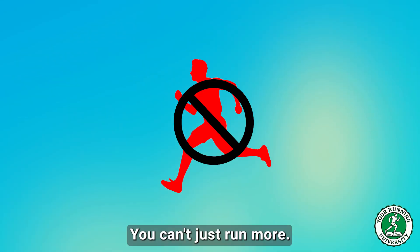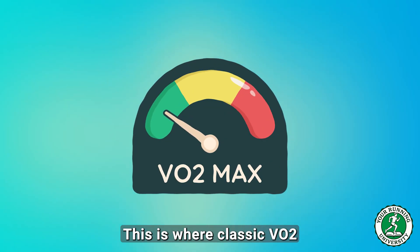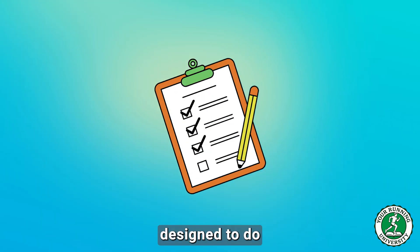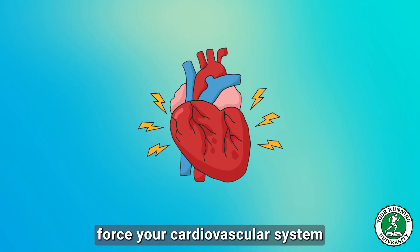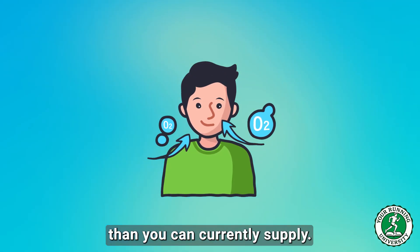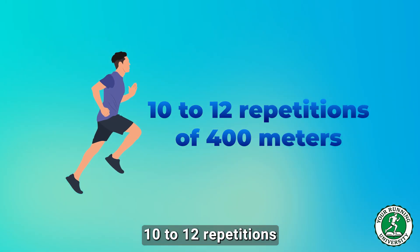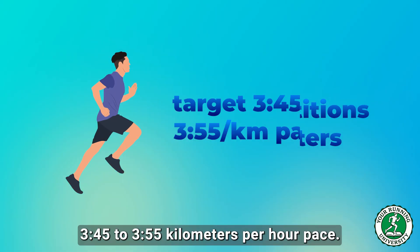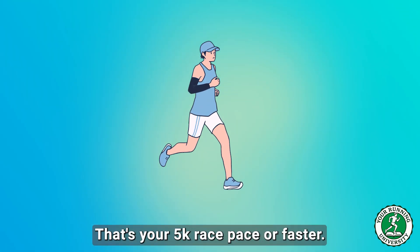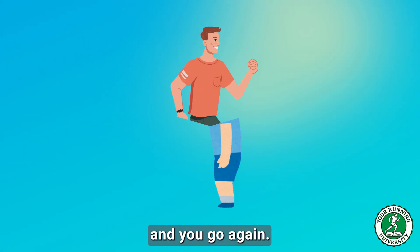How do you build a bigger engine? You can't just run more — you have to run harder with surgical precision. This is where VO2 max intervals come in. These are not comfortable tempo runs; they are workouts designed to force your cardiovascular system to its absolute limit. A staple workout: 10 to 12 repetitions of 400 meters at your target 3:45 to 3:55 per kilometer pace — your 5k race pace or faster — with a controlled 200-meter jog or 60 seconds rest between efforts.